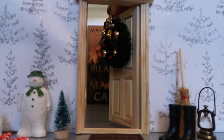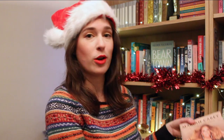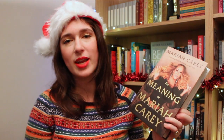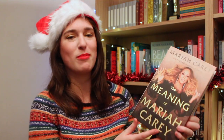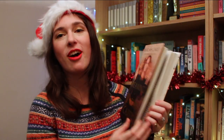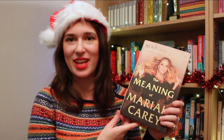Through door number 14 we have another one for the music fans, and another musician with an incredible Christmas hit. This is The Meaning of Mariah by Mariah Carey. Mariah Carey is a complete icon at Christmas time and otherwise, and this is a never-seen-before glimpse into her life, her childhood, her struggles. We've got pictures — it's a really personal and unfiltered look into the life of one of the biggest music legends.